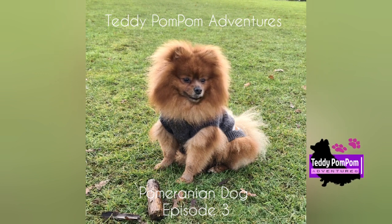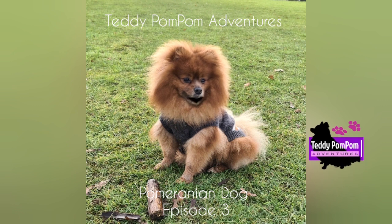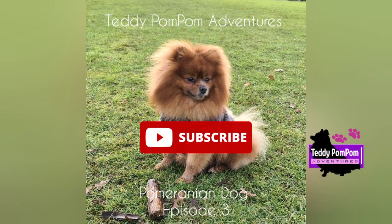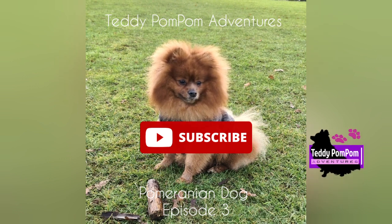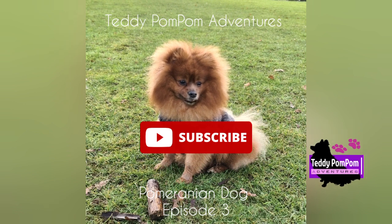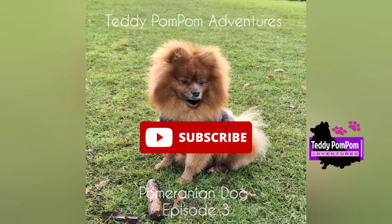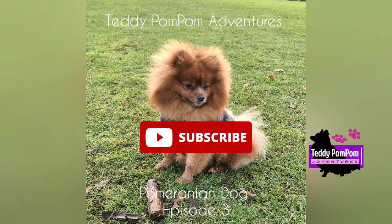Pomeranians have a thick double coat. While grooming is not difficult, breeders recommend that it be done daily to maintain the quality of the coat, and because of its thickness and the constant shedding, trimming every one to two months is advised. The outer coat is long, straight, and harsh in texture while the undercoat is soft, thick, and short. The coat knots and tangles easily, particularly when the undercoat is being shed, which happens twice a year.